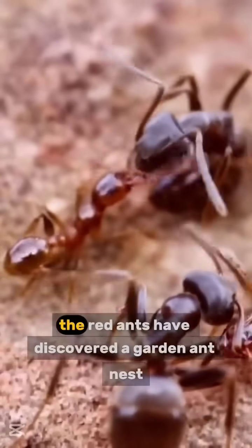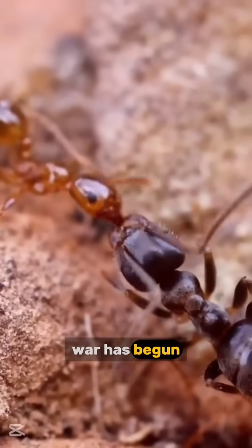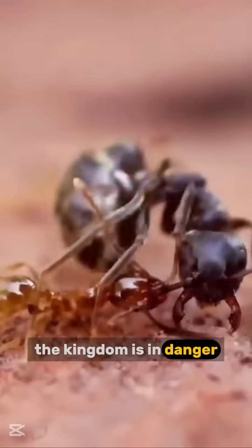Here's the situation. The red ants have discovered a garden ant nest. War has begun. The lethality of the red ants sets a precedent — the kingdom is in danger.